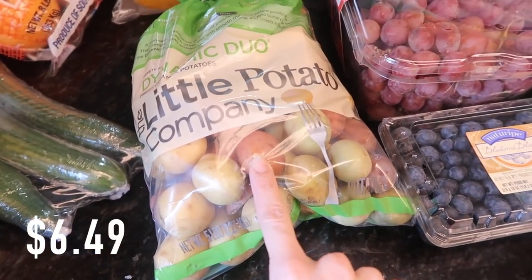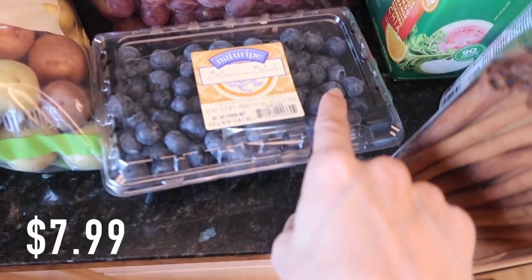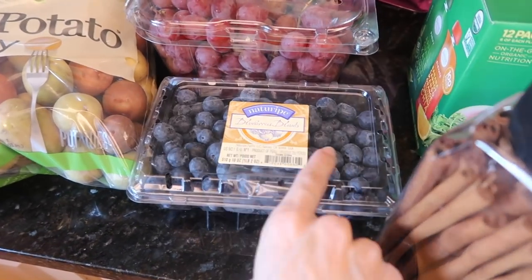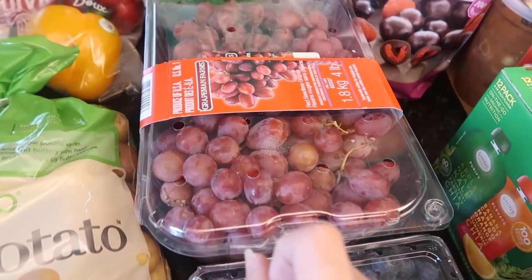I also got some mini potatoes — you can throw those in the vegetable mix. I got some blueberries right here; these were kind of steep, like six bucks, but I got a lot and I ate a bunch on the way home. I know pesticides aren't great but neither is malnutrition. I got some grapes too.